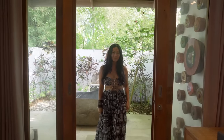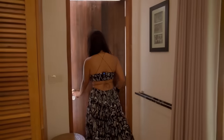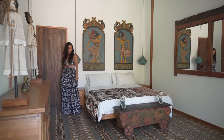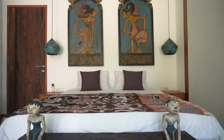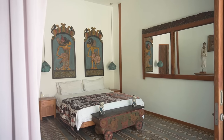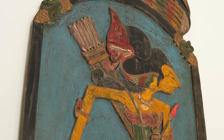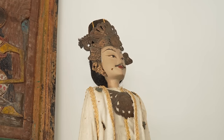Let's go to the Javanese room. Ta-da! Welcome to the Javanese room. Here in this room we collected wayang — wayang is a famous Javanese traditional puppet art. All the decoration here is from Java.